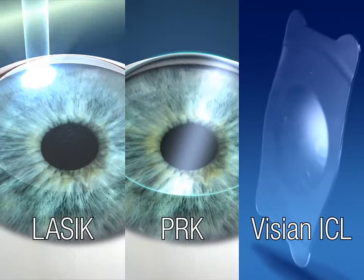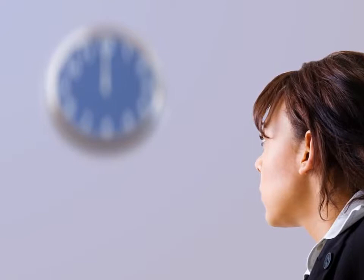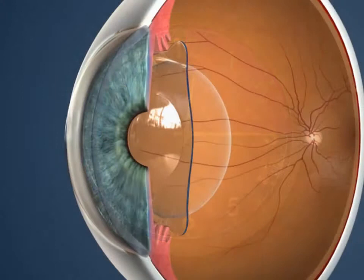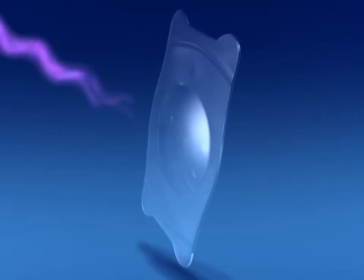LASIK, PRK, and the Vizion ICL procedure can provide excellent visual results for those who qualify. LASIK and the Vizion ICL provide immediate vision improvement after the procedure, often referred to as the wow moment. The LASIK and Vizion ICL procedures are short and provide relatively quick visual recovery. The Vizion ICL is designed to be permanent; however, it can be removed or replaced if your vision dramatically changes.